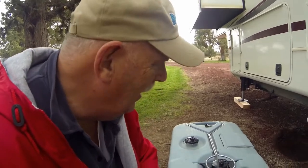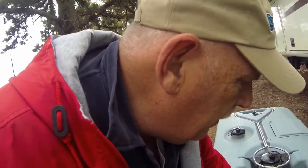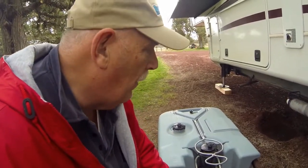This thing turned out really well. You just use a regular hose and one of these devices to go into the pipe, and it worked really well.